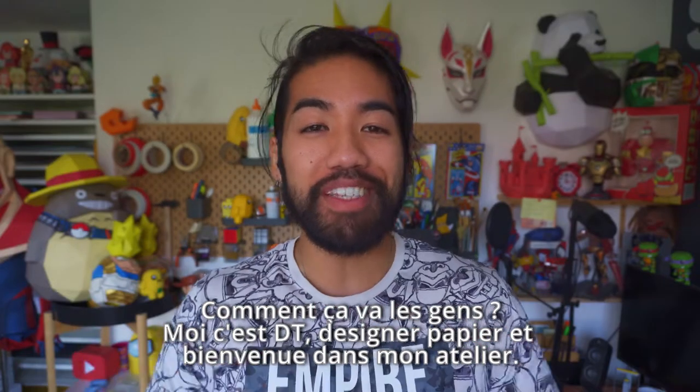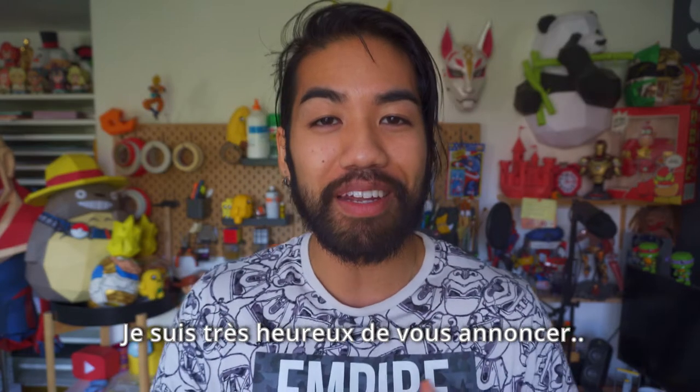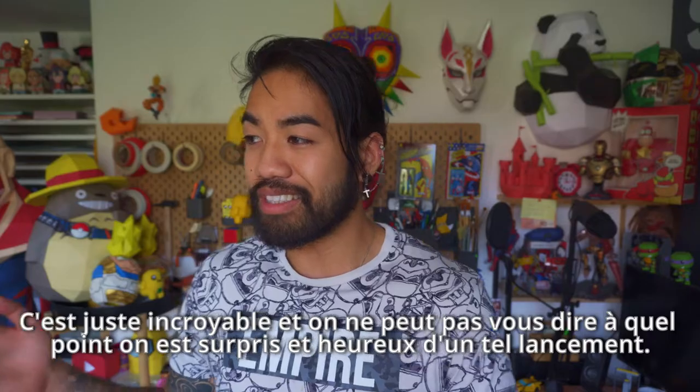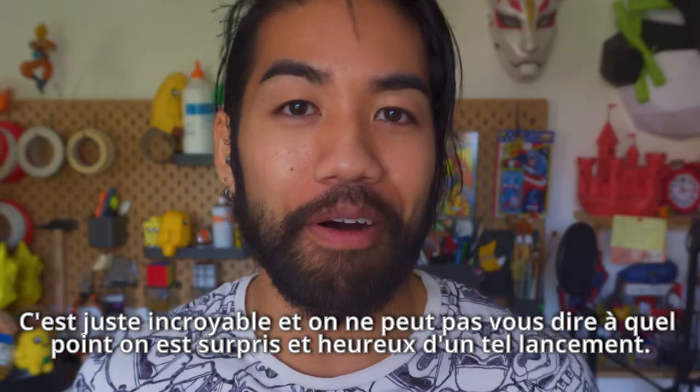What's up boys and girls? My name is DT, I'm a paper designer and welcome back to my workshop. I'm really happy and excited to announce that we just crossed a very symbolic 10k mark on our Kickstarter campaign. This is amazing — I don't even have words to express how grateful and happy we are about this whole launch.